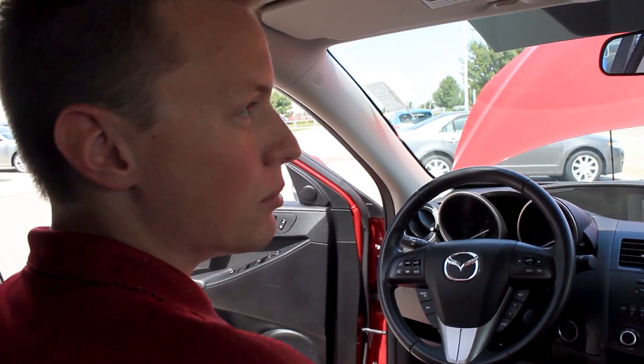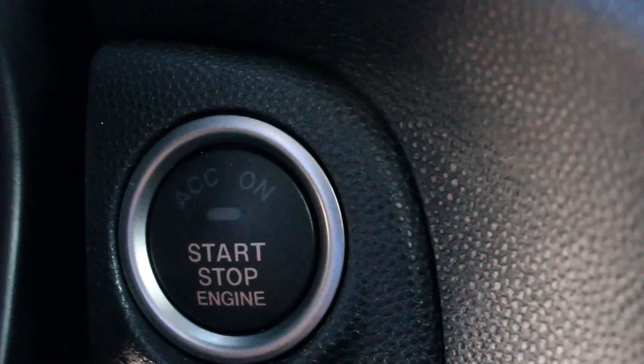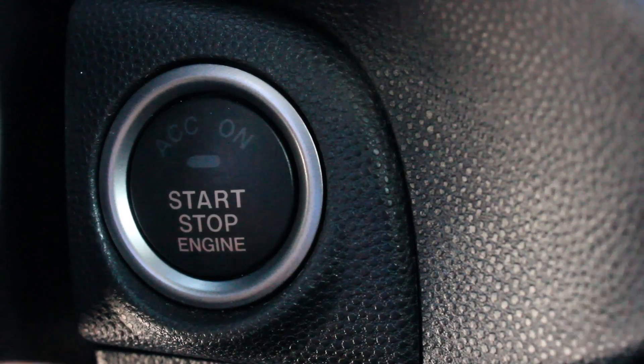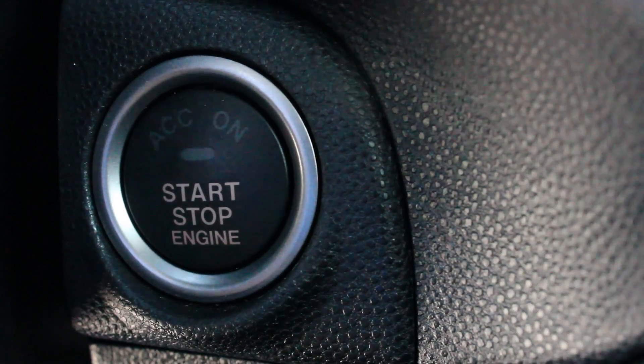All power — power windows, locks, mirrors. You don't have to worry about getting out and changing all that. With a key in my pocket, I also have push button start right here on the dash. If you hit that button, you never have to take your key out of your purse or pocket.